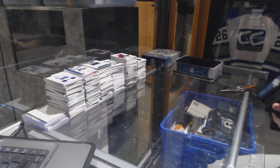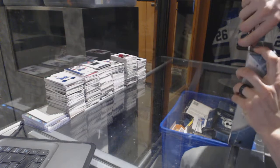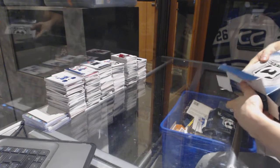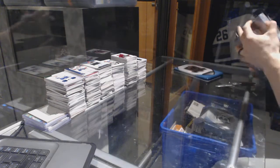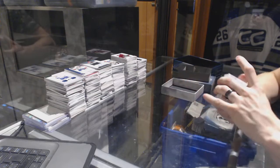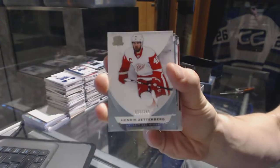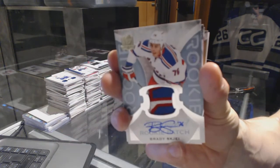Now on to the 15-16 Cup, which we finish off. The moments you have all been waiting for. Base card number 249 for the Detroit Red Wings, Henrik Zetterberg. We've got a three-color rookie patch auto, number 249 for the New York Rangers, Brady Shea.